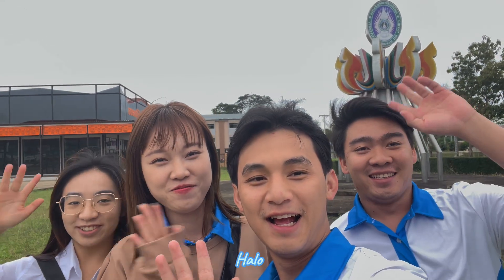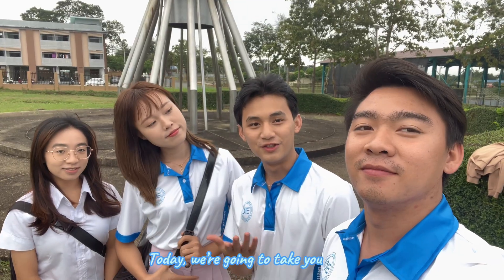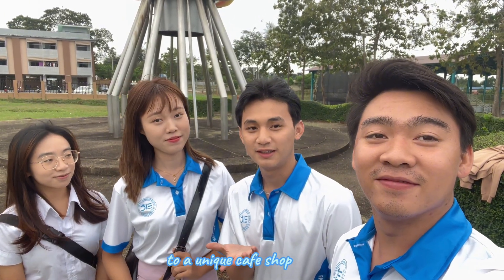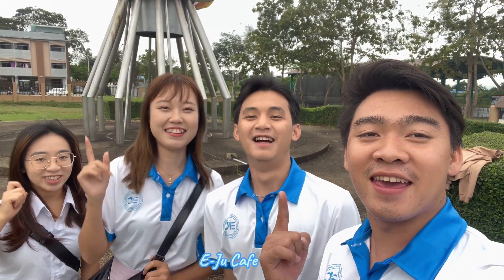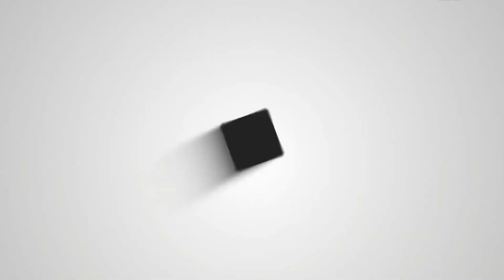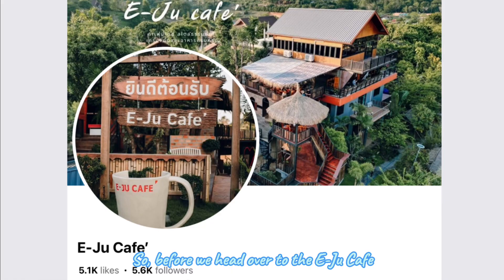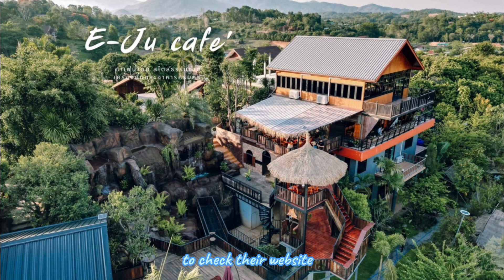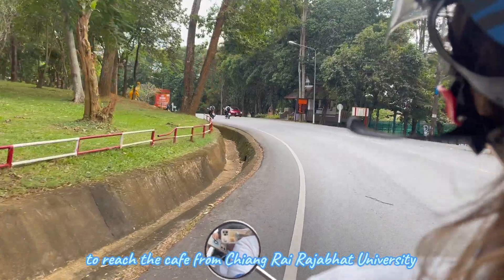Hi, welcome to EIC Vlog. Today we are going to take you to a unique cafe shop. Before we head over to the EIC Cafe, we'll make sure to check their website to see if they are open or closed. It will take us 25 minutes to reach the cafe from Chiang Wai Raja Park University.